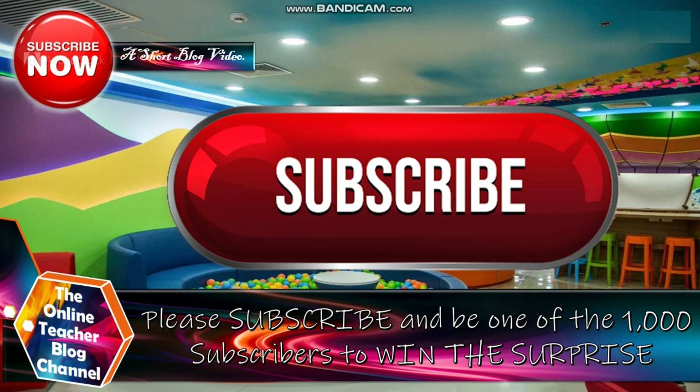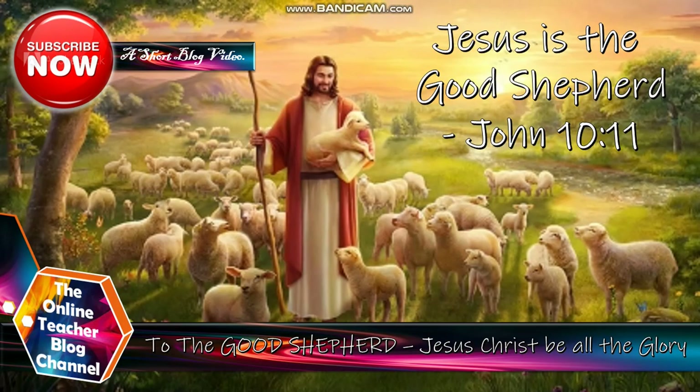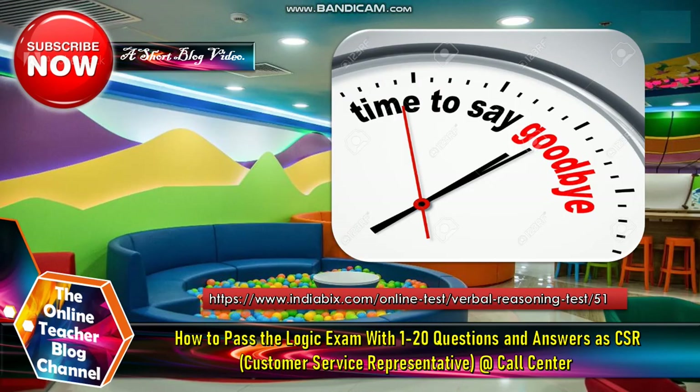Don't forget to subscribe and be one of 1,000 subscribers to win the Secret Surprise. To God, to our Lord Jesus Christ be all the glory. It's time to say goodbye now. Thank you so much and God bless. This is again the Online Teacher Blog Channel. Have a nice day. Bye!